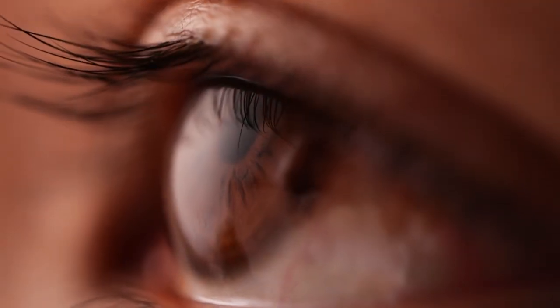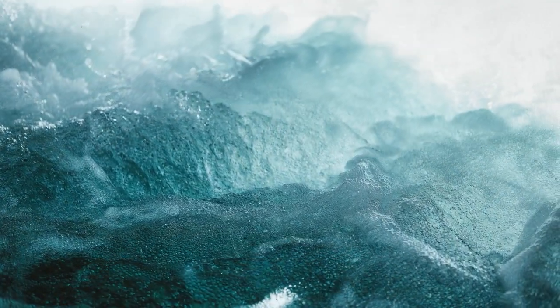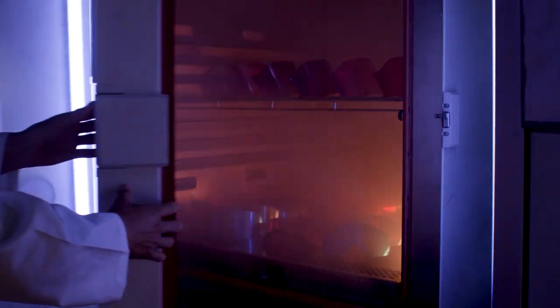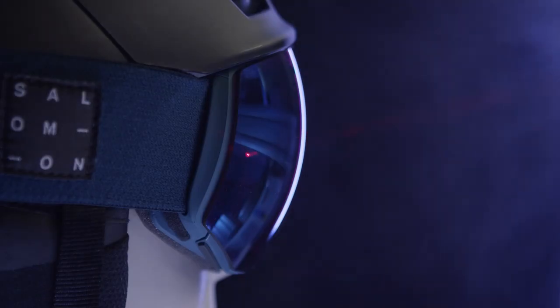The human eye evolved to look at the greens, browns and blues of the natural world. However, with snow, our eyes have to look at bright white light. At Salomon, our athletes and engineers work together to develop a lens technology that works more naturally with the human eye.